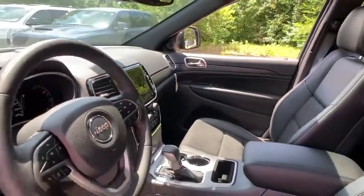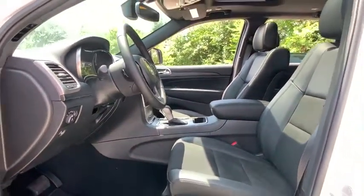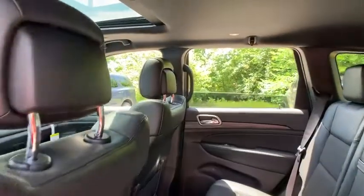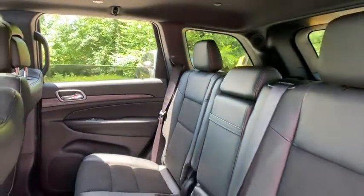This vehicle has less than 100 miles. Here are some of this vehicle's great options: power liftgate, power sunroof, traction control, dual airbags, alloy wheels, power steering, four-wheel disc brakes, center armrest.